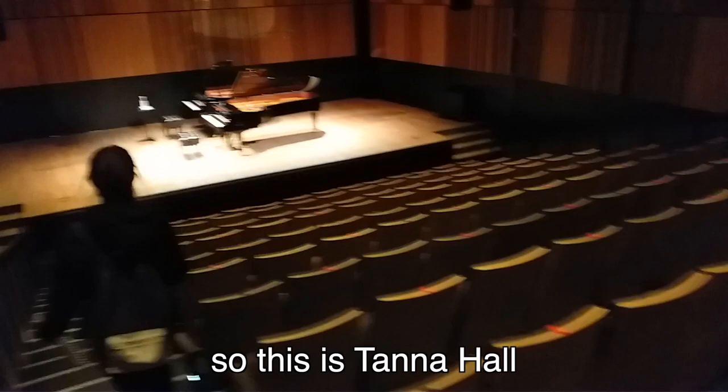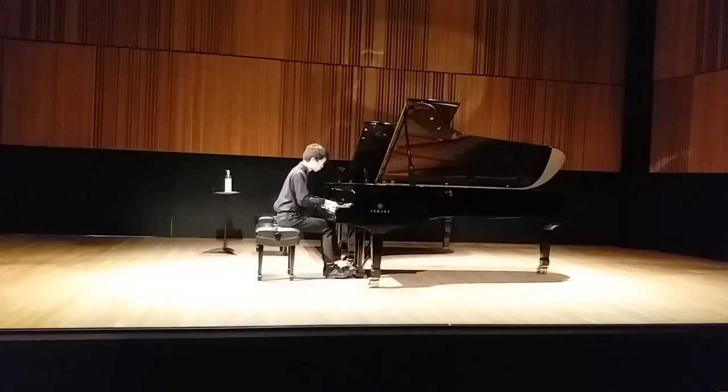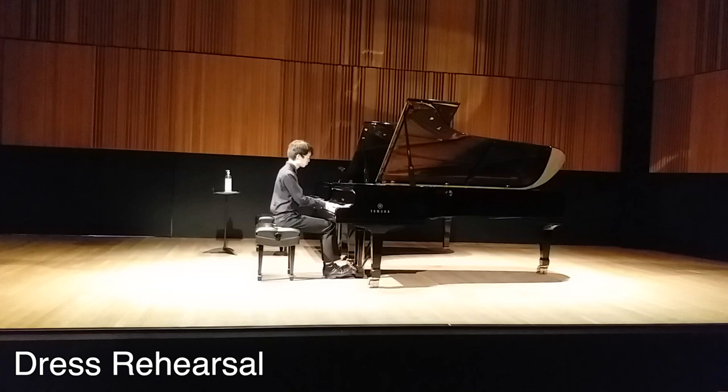So it's time for rehearsal right now. It's around 4 p.m. This is Tana Hall, which is one of McGill's music concert halls. I've arrived early because we can sign up for a rehearsal slot before the concert. So this is my time — you can see I'm warming up and also testing out how the piano feels, which is really useful.